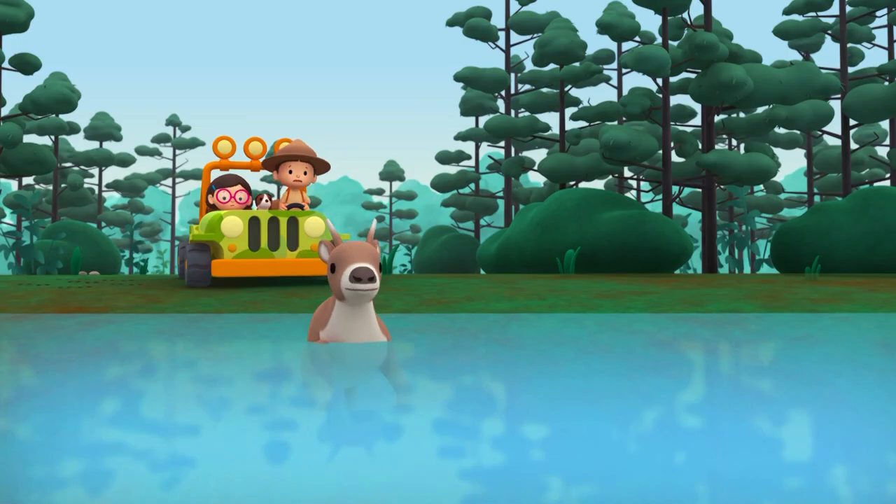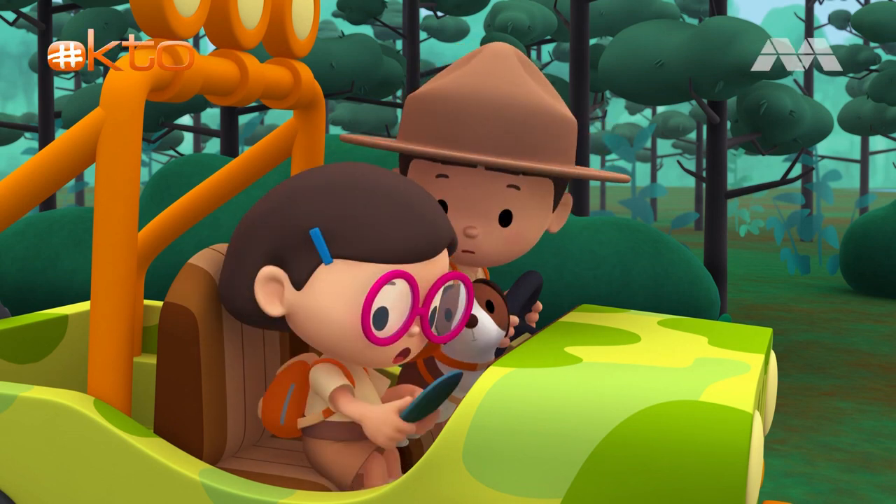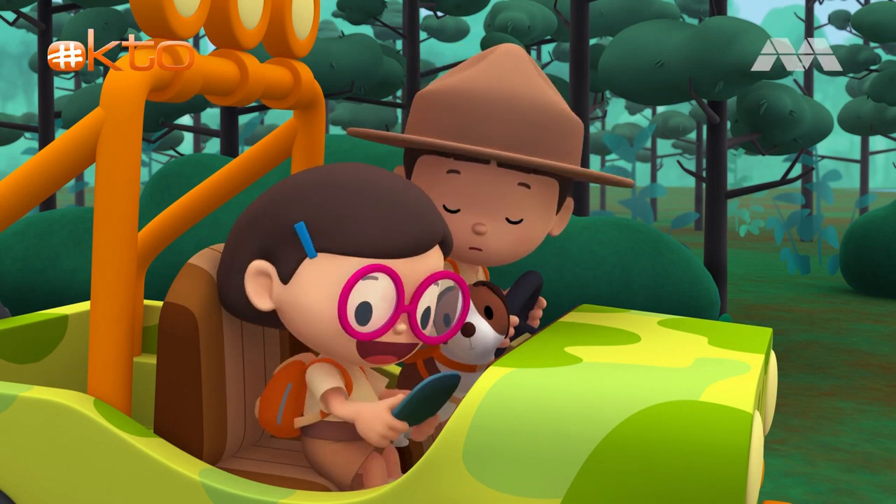Oh, no! The reindeer has jumped into the water! Don't worry, Leo. Reindeer can swim very well.